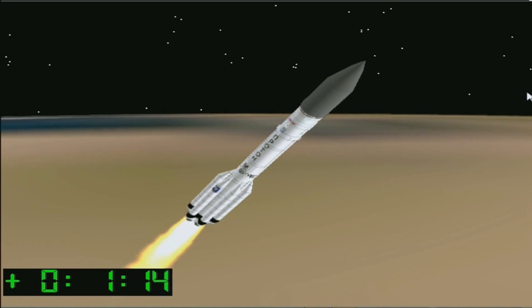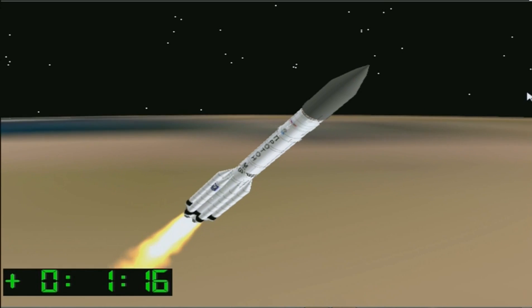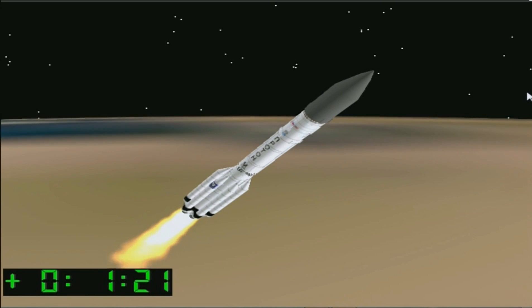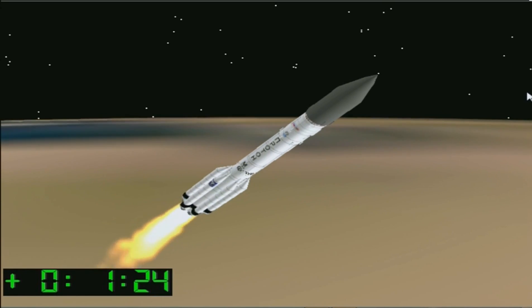From the information I'm receiving, everything seems to be proceeding nominally as the vehicle ascends over the cosmodrome in a northeasterly direction, with a flight launch azimuth of approximately 61.3 degrees.